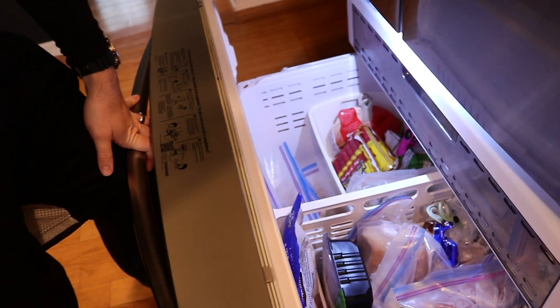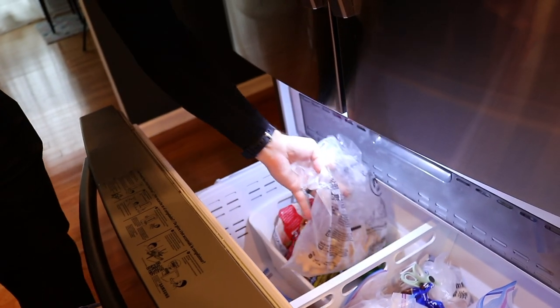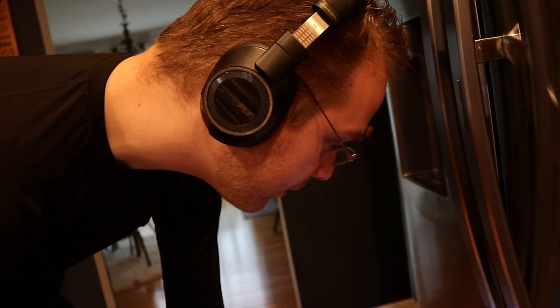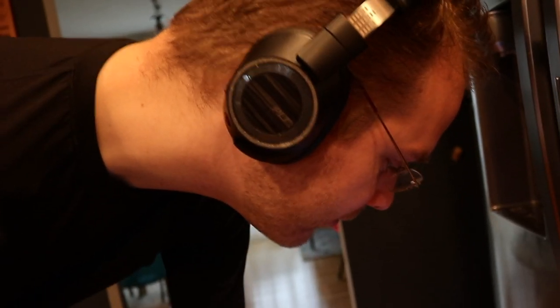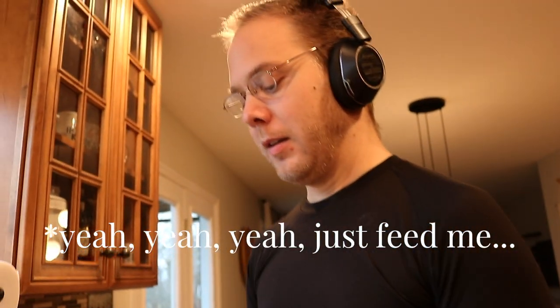I showed him my pride and joy drawer. We're having salmon tonight, so we pulled that from the freezer. He noted that when we have a full amount of chicken nuggets it might be a tight fit. I have all of the meats on one side and the prepared foods on the other. He thanked me for taking out the dinner for tonight.